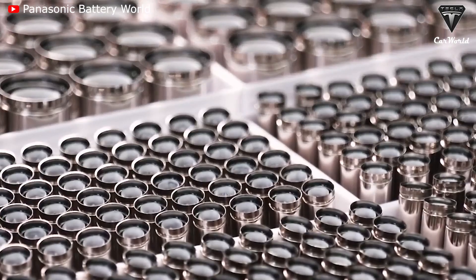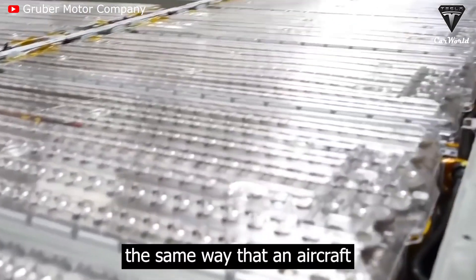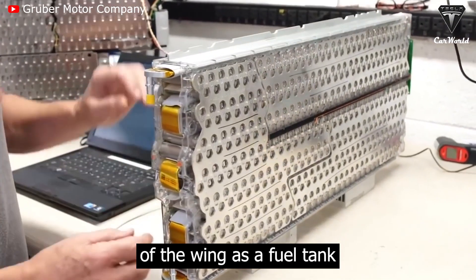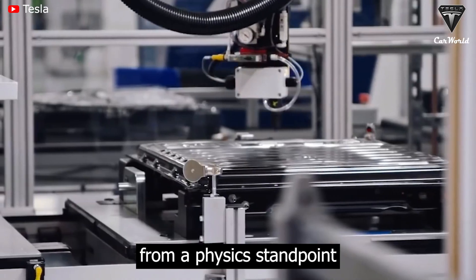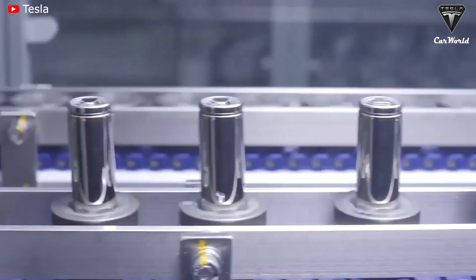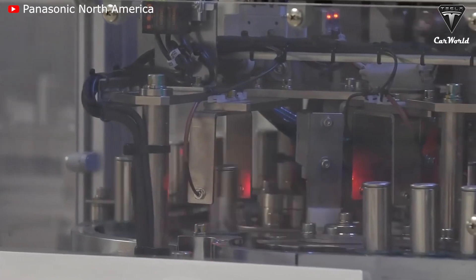The structural pack provides dual use of the battery cells — as structure and as energy storage — in the same way that an aircraft gets dual use of the wing as a fuel tank and as a wing. Elon Musk described this as unequivocally the superior architecture from a physics standpoint. At the moment, Tesla mainly uses 2170 battery cells to manufacture its vehicles.